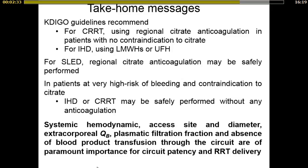In conclusion, for continuous techniques, KDIGO guidelines recommend using regional citrate anticoagulation in patients with no contraindication to citrate, and using low-molecular-weight heparins or UFH for patients receiving intermittent hemodialysis. For SLED, regional citrate anticoagulation may be safely performed. New citrate solutions together with improved RRT machines mean we can now perform citrate regional anticoagulation more safely and more easily. In patients at very high risk of bleeding with contraindication to citrate, intermittent hemodialysis or predilutional CRRT with or without saline flushes may be safely performed without anticoagulation.